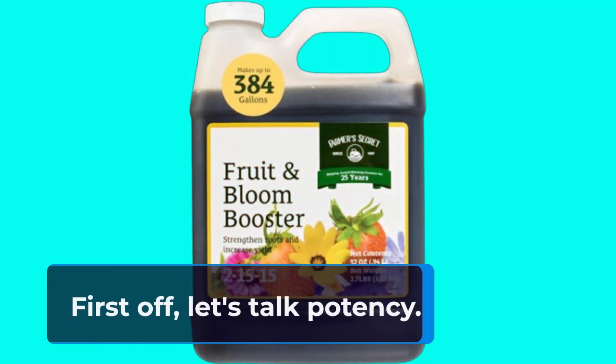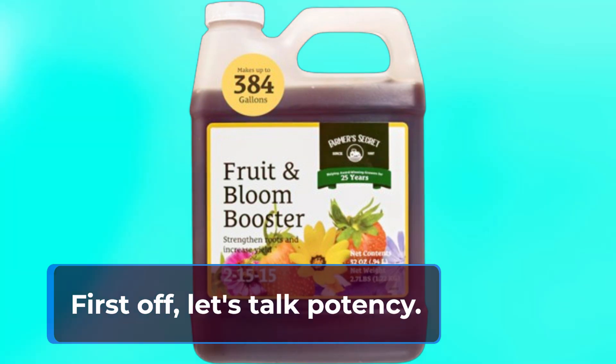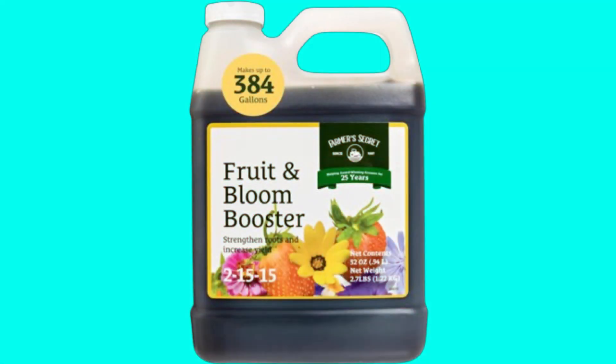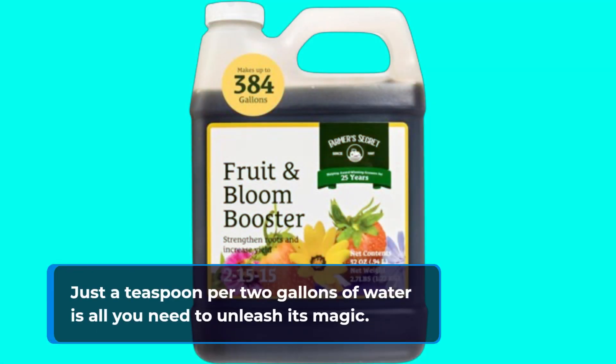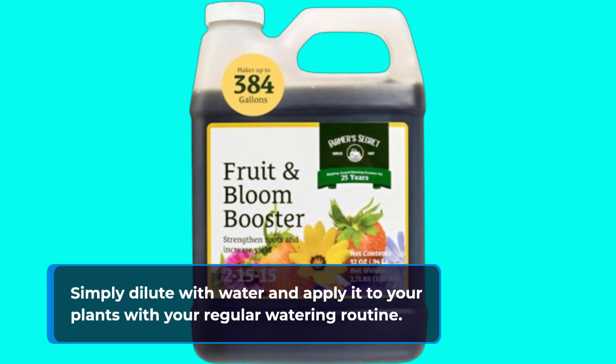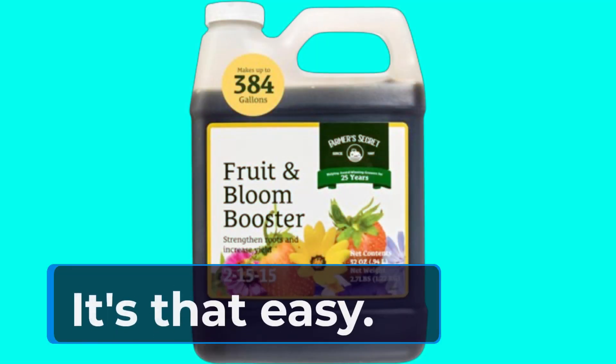First off, let's talk potency. This super concentrated formula means a little goes a long way. Just a teaspoon per two gallons of water is all you need to unleash its magic. Simply dilute with water and apply it to your plants with your regular watering routine. It's that easy.